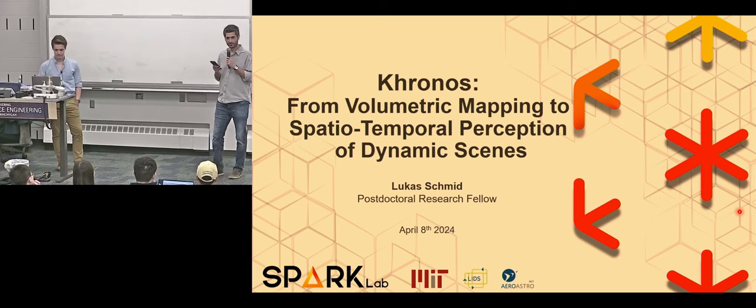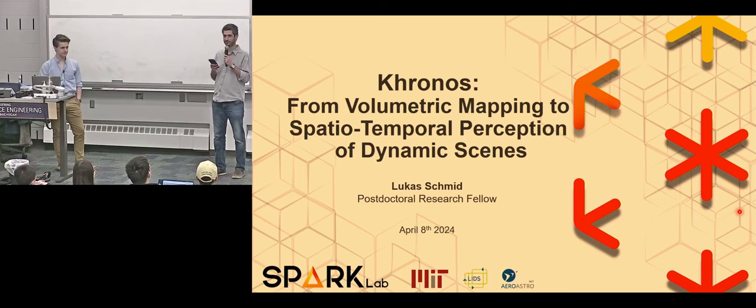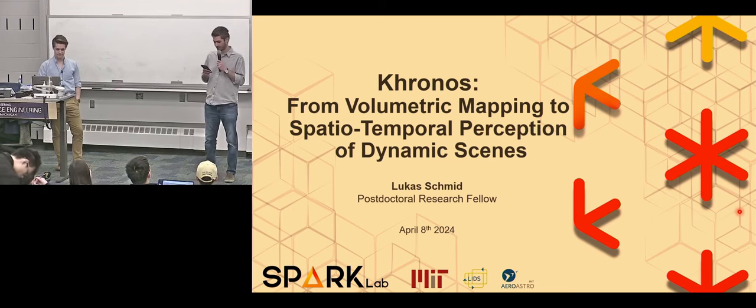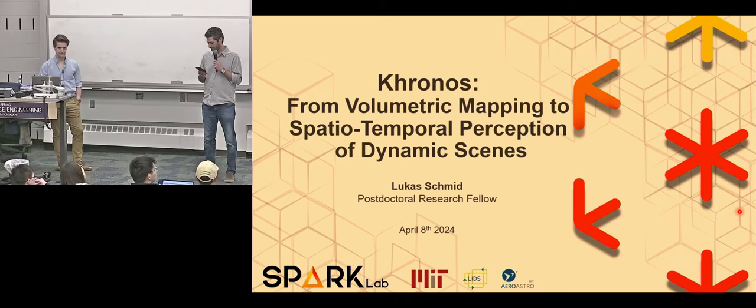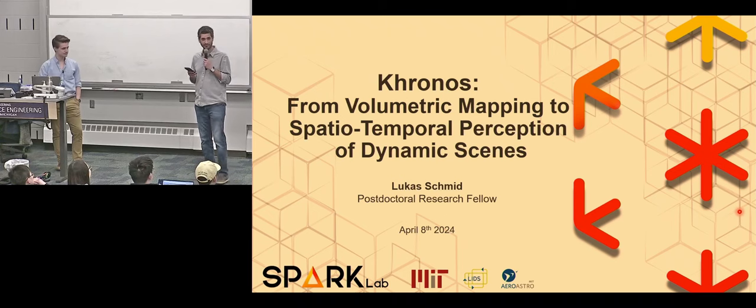Lukas has been very active in modeling and mapping dynamic scenes for robot perception and navigation. What's impressive about his work is that he does a lot of great modeling and software engineering to realize them, but also implements them on real hardware robots. He's done a lot of work on drones and using drones for mapping and navigation. Today he will talk about Kronos, his latest creation, which is about spatial temporal semantic mapping in dynamic environments.